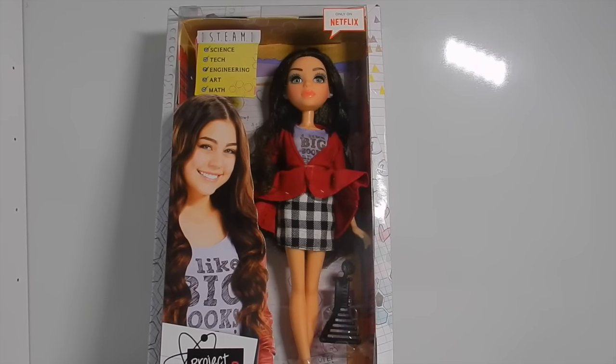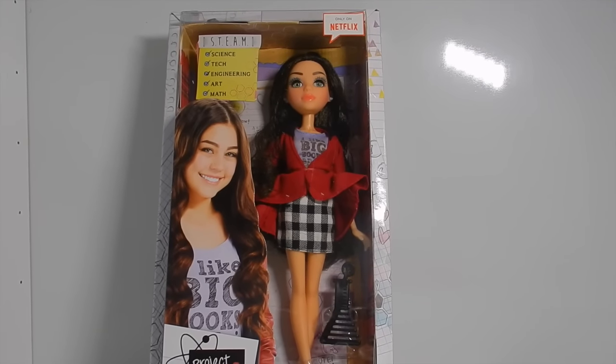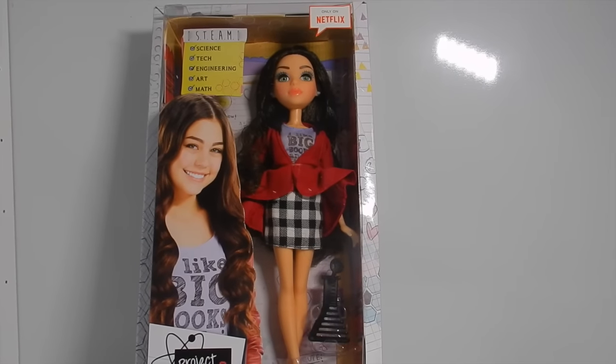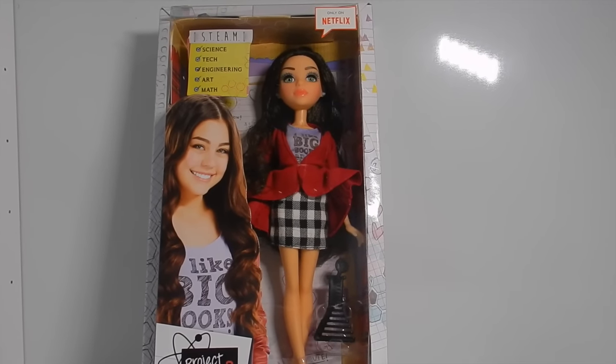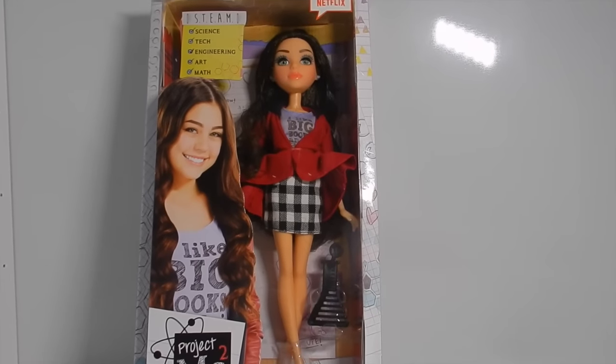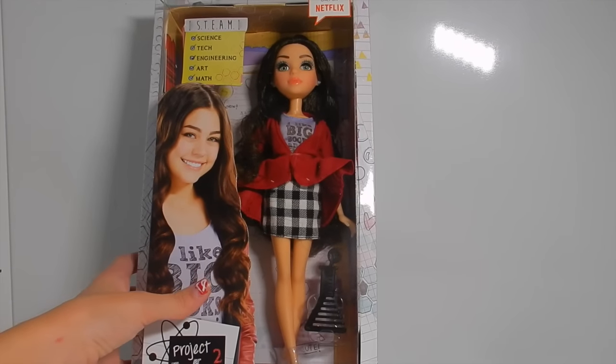Project MC Squared is a Netflix series and it's really awesome. If you haven't watched it, you should go check it out. I heard a lot of people don't like it, but they like the dolls. But I personally love the show and I can't wait for the next season because it is a cliffhanger and I really want to find out what happens.